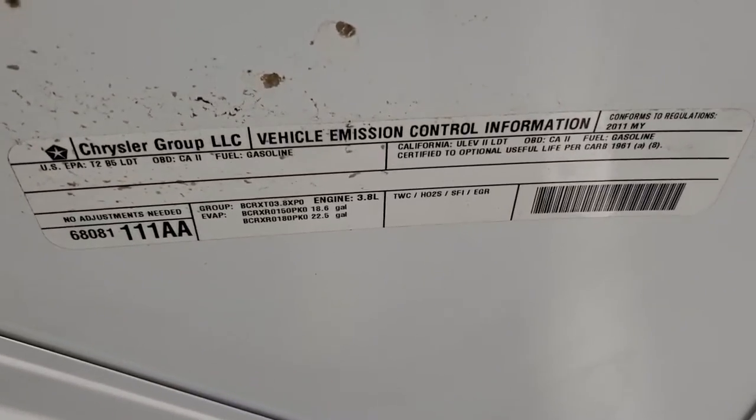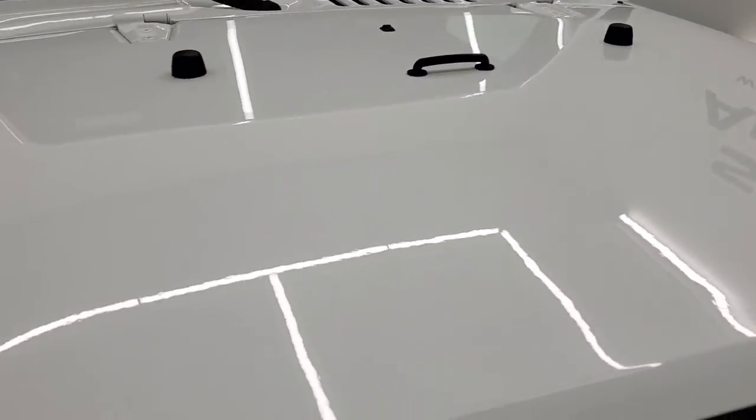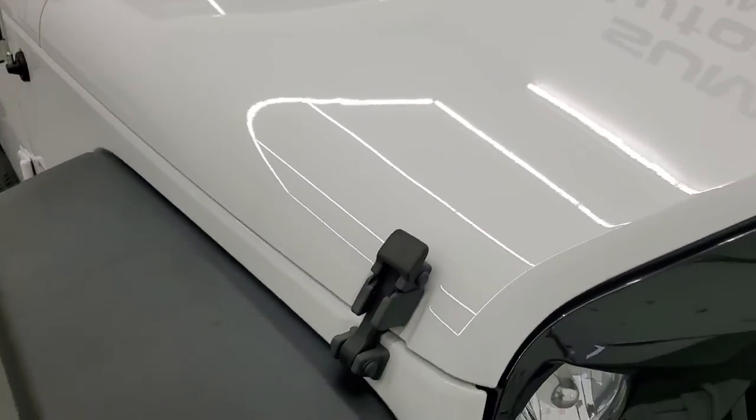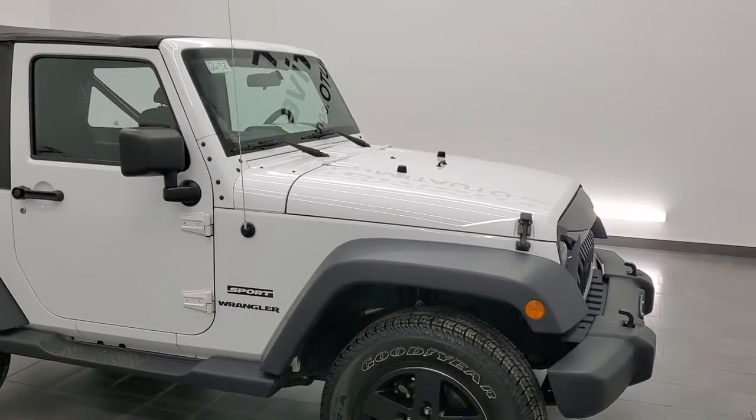There's your emissions sticker. I would highly recommend this Jeep from a quality and condition standpoint — for being a 2011, it's in really nice shape.